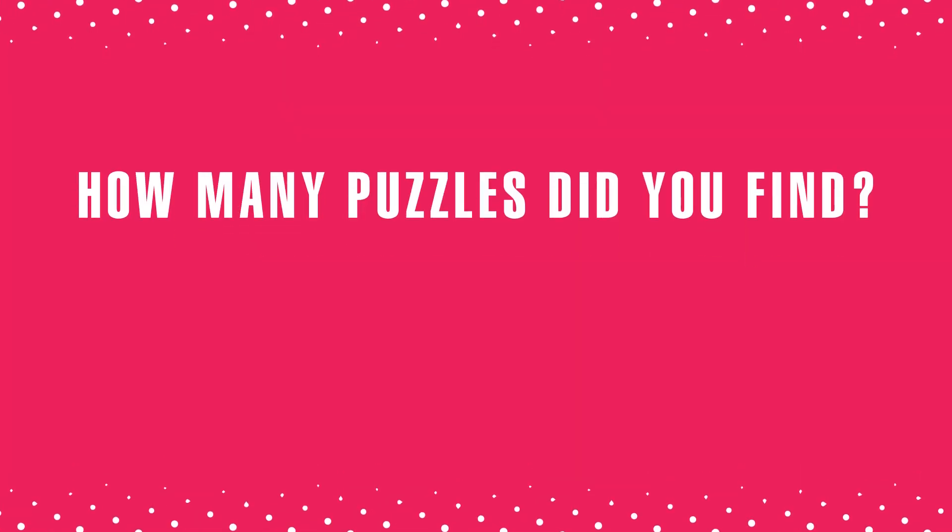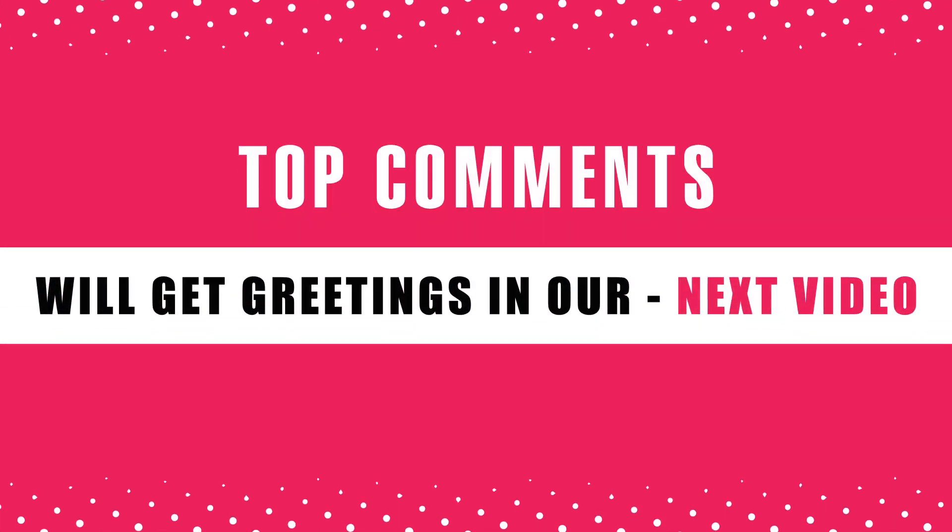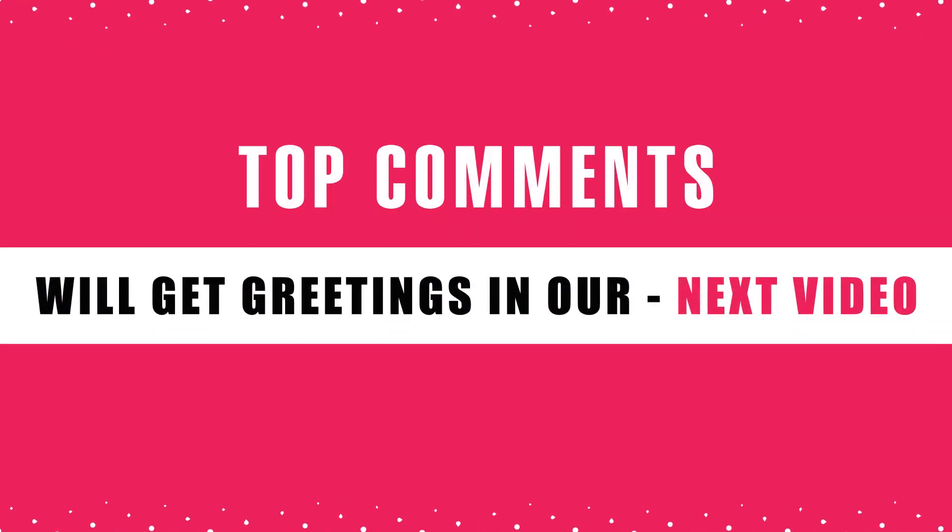How many puzzles did you find? Comment below. Top comments will get greetings in our next video. Let's go!